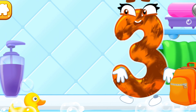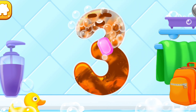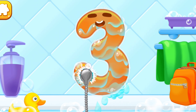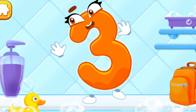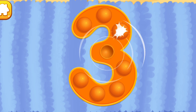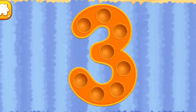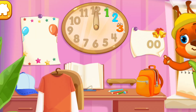Wash the number three — apply soap on the number first. Wash away the soap with water. Wipe the figure with a towel. You're doing great! Tap on the bubbles. Keep it up! Put the number three in its place. Great!